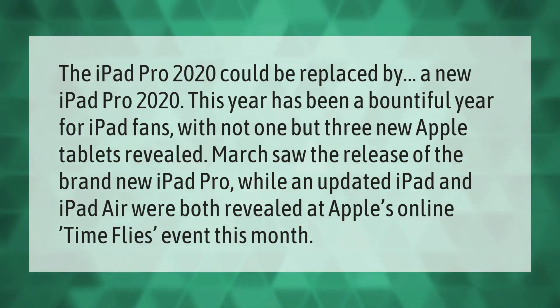The iPad Pro 2020 could be replaced by a new iPad Pro this year. 2020 has been a bountiful year for iPad fans, with not one but three new Apple tablets revealed. March saw the release of the brand new iPad Pro, while an updated iPad and iPad Air were both revealed at Apple's online Time Flies event.